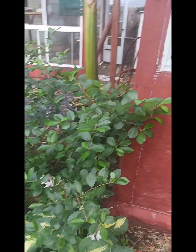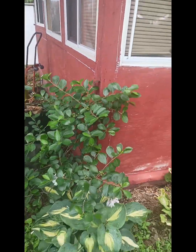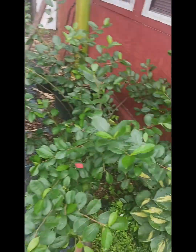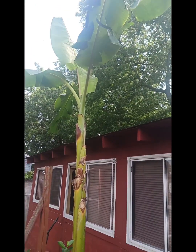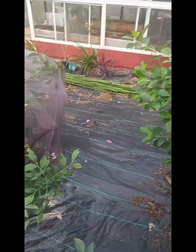This is our rona berries — as you can see, very huge from last year. It'll probably grow about two feet from last year. This is our banana tree, it's about 15 feet tall. Hopefully we get some bananas this year.